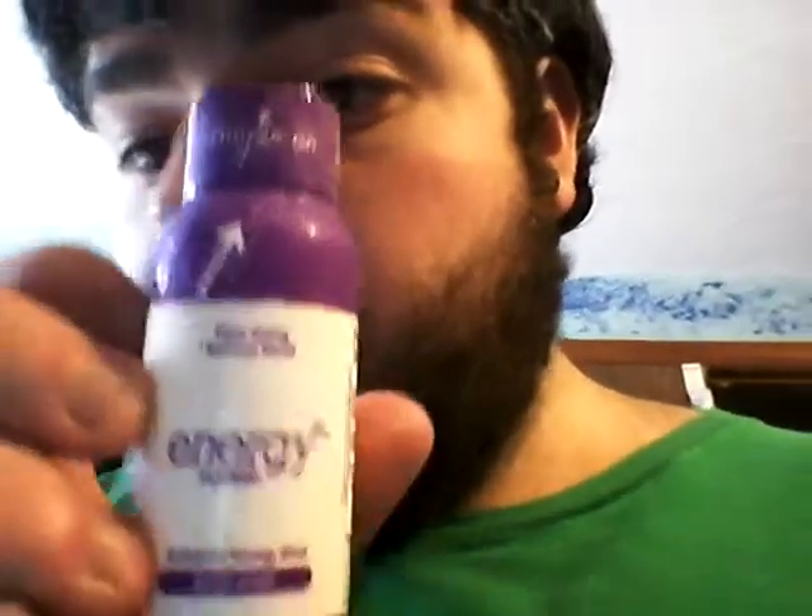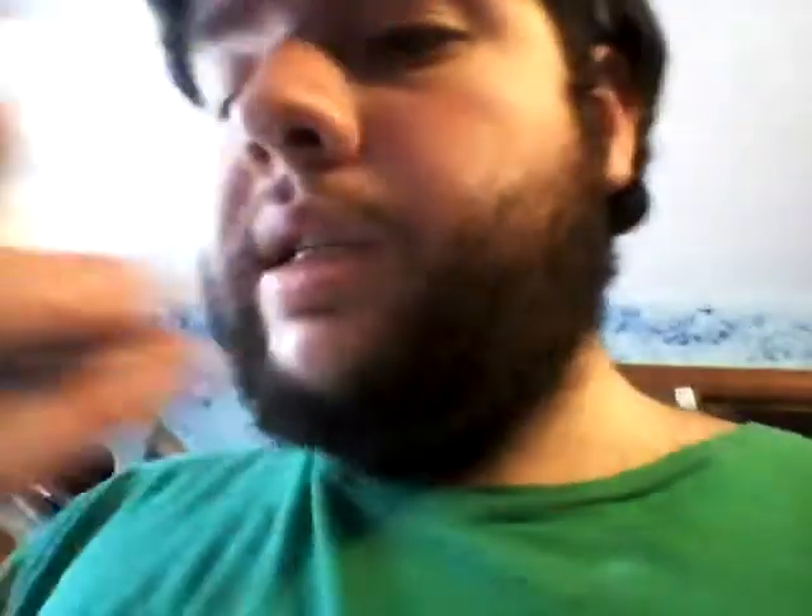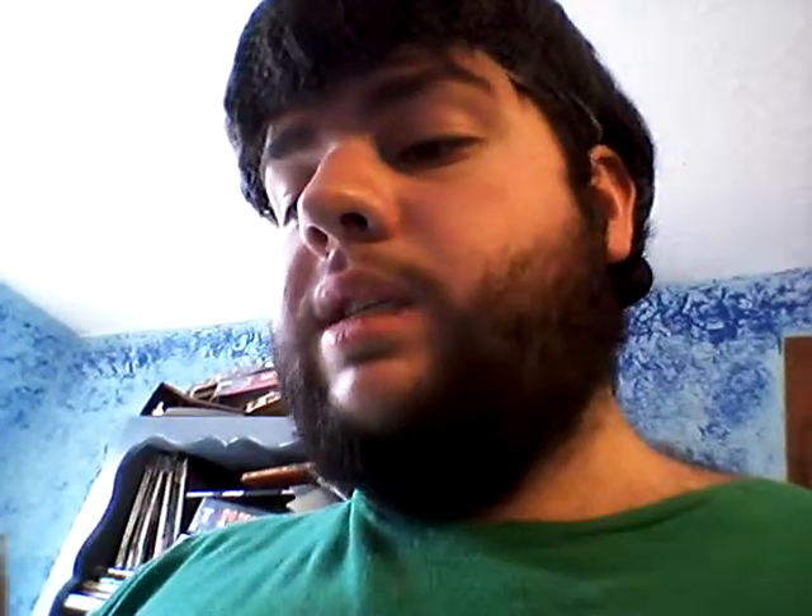Today I'm reviewing the GoGo Grape Energy Please Energy Shot. It says 'Charge On, Energy Please' with arrows around it. Fast Acting, Natural Blend, Energy Please. Zero Calorie Energy Shot, Dietary Supplement, 2.08 ounces, 59ml.